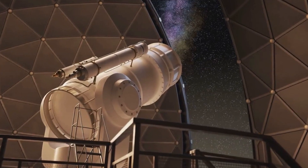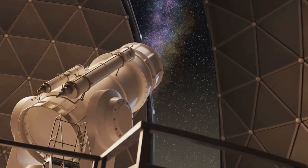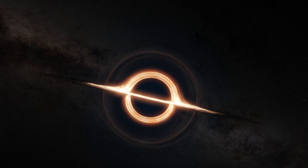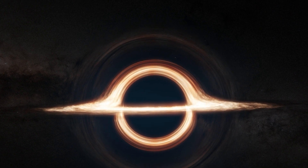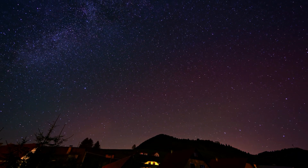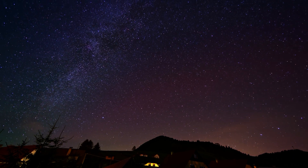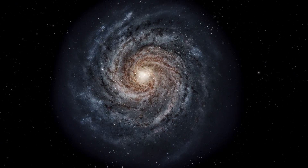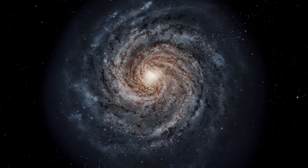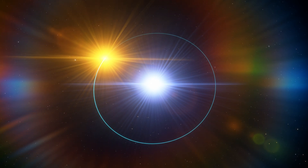So what does this discovery really mean? It turns out there might be a lot more small black holes out there than we ever thought. For years, scientists believed that black holes in this size range were either super rare or just didn't exist because they were too hard to form. But G3425 is changing that. Thanks to new technology like Gaia and LAMOS, we're able to detect black holes without relying on the usual x-ray signals. This opens up a whole new way to hunt for these elusive objects. In fact, scientists believe there could be hundreds, if not thousands, of low-mass black holes hidden across the Milky Way, just waiting to be discovered. The G3425 system is proof that our methods for finding black holes are evolving, and we're just scratching the surface of what's out there.